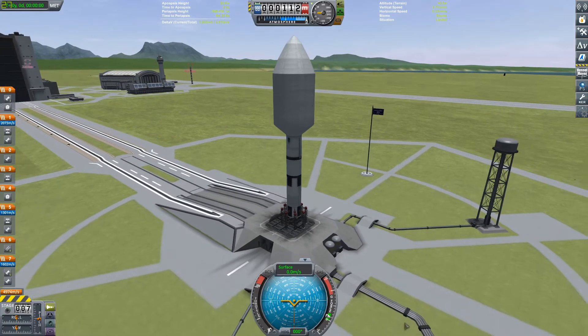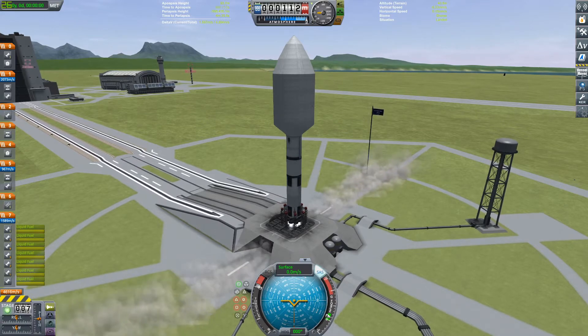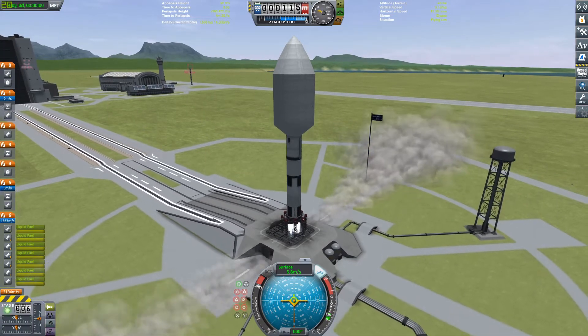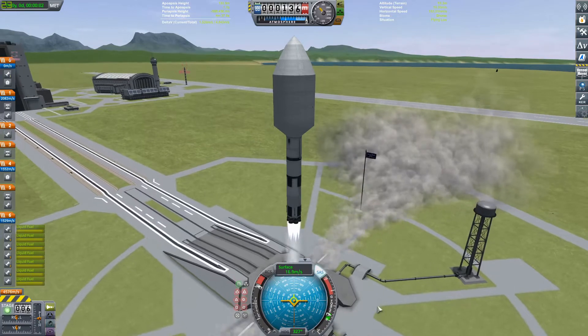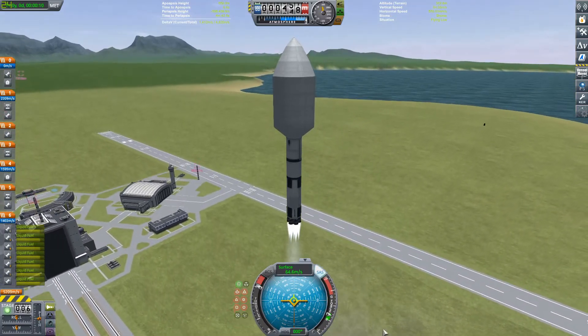It is a top-secret spacecraft, or space plane rather, that does kind of test out new technology, and it probably does a lot of things that we don't know about. But we do know it exists. We have seen pictures of it and all that kind of stuff.